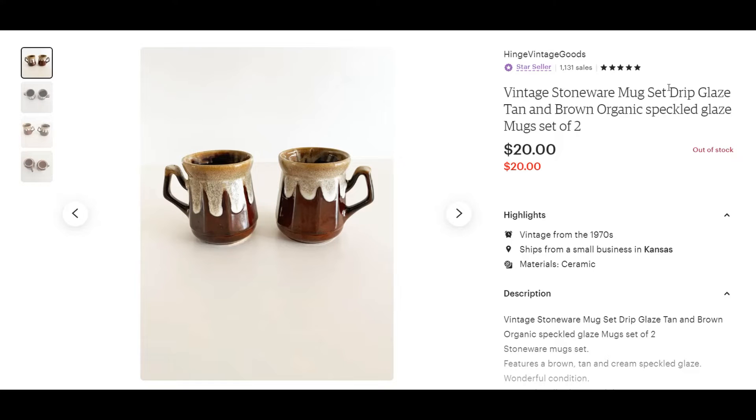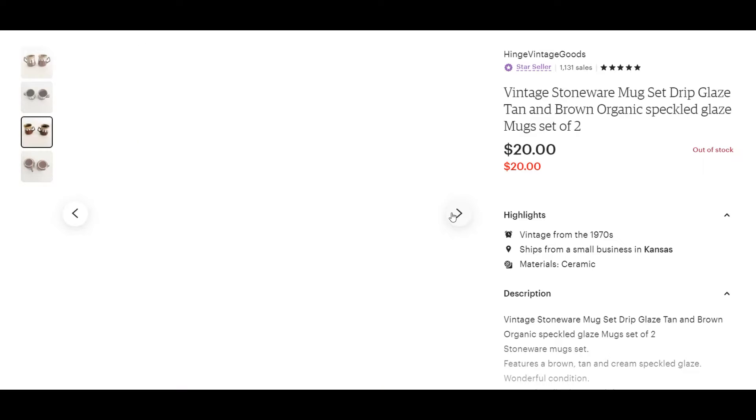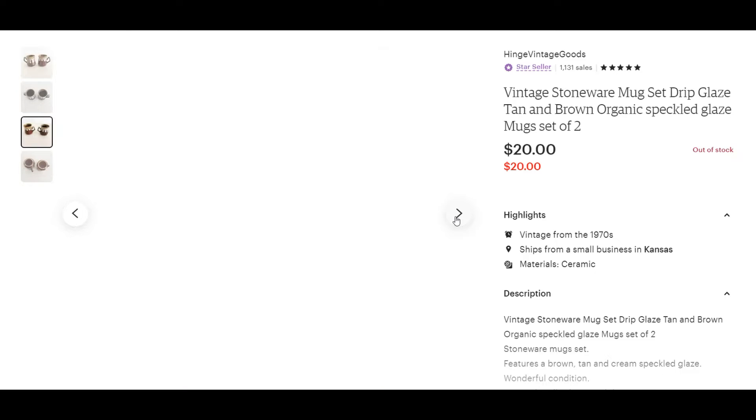This mug pair — I love selling stoneware mugs and pairs. They go pretty quickly. I got these for a quarter at a garage sale, and they sold for $20.